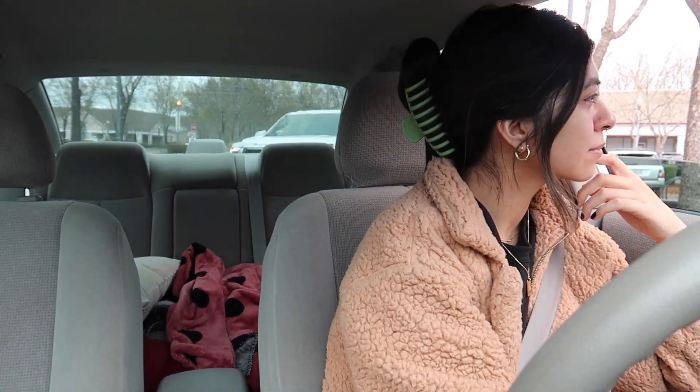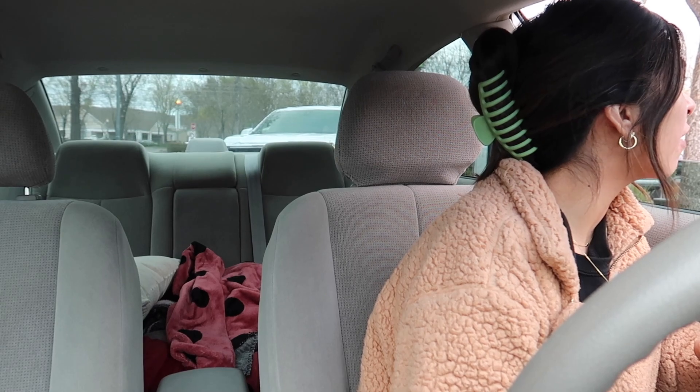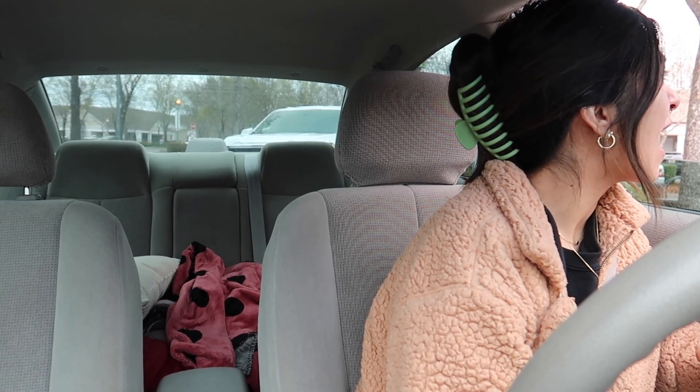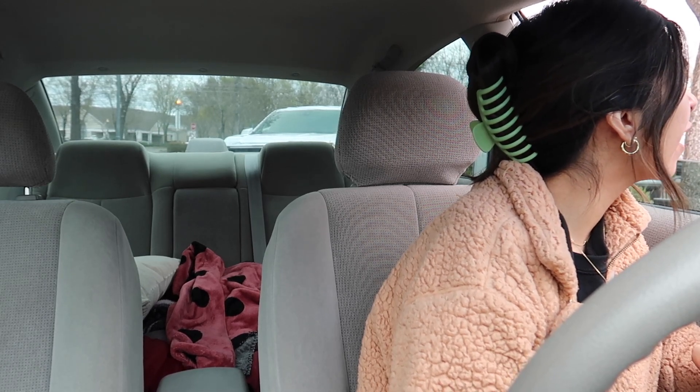I always struggle to decide what to order from Starbucks as a drink because I feel like I don't have a good go-to drink. Please let me know what your favorite drinks are at Starbucks. I really like the chestnut praline latte, but that's mostly seasonal. I already had hot coffee this morning so now I'm feeling something iced. Hi, can I get a toasted sprouted grain bagel with the avocado spread? And then can I get a tall iced honey oat milk latte with one pump of vanilla? That'll be $8.15 at the window. We're gonna try that drink and see how it is.